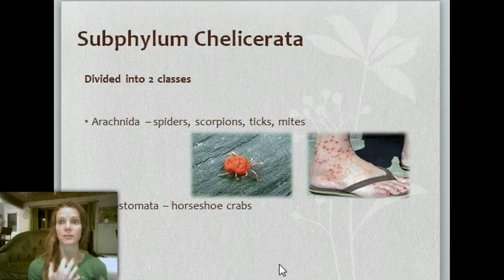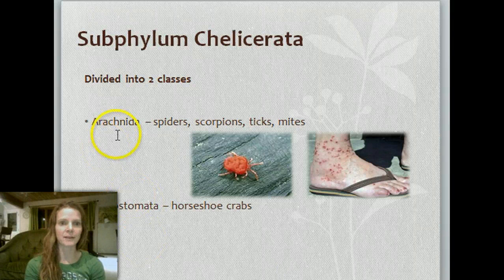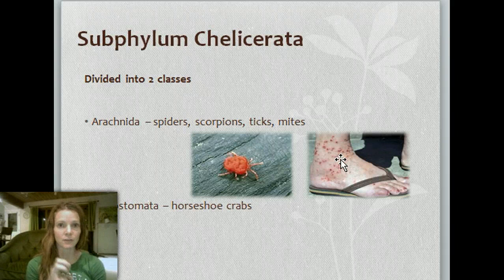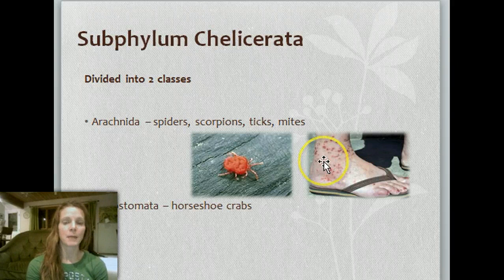There are subphylums divided into classes. You have the Arachnida — the spiders, scorpions, ticks, and mites. Look at what that tick has done to that person! I was bitten by a tick when I was a kid right in the back of my neck. They burrow their head into your skin and start to suck your blood. You can sometimes put heat to a tick and it will cause them to back out — you never want to yank it out because it will leave their head in your skin and cause a really bad infection.